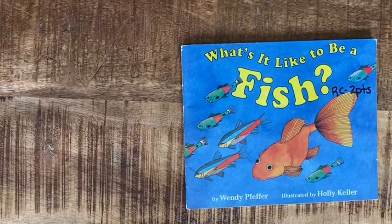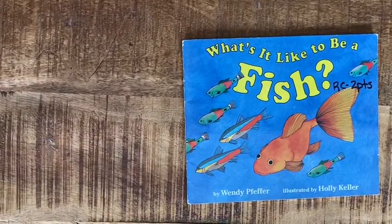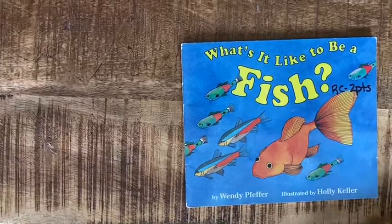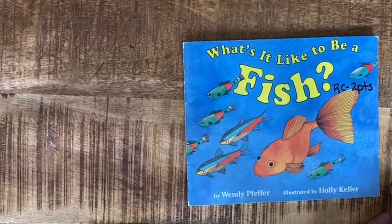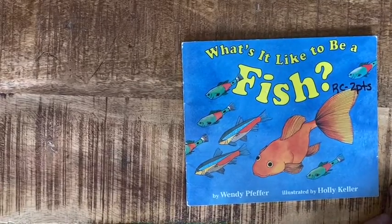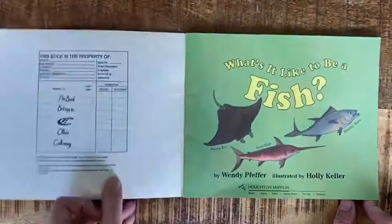Hey friends, to continue with our ocean theme, we have the book "What's It Like to Be a Fish?" In case you have ever wondered what it is like to be a fish, in the description of this video I will be putting a link to another activity or website for you to enjoy. So without further ado, here is "What's It Like to Be a Fish?"